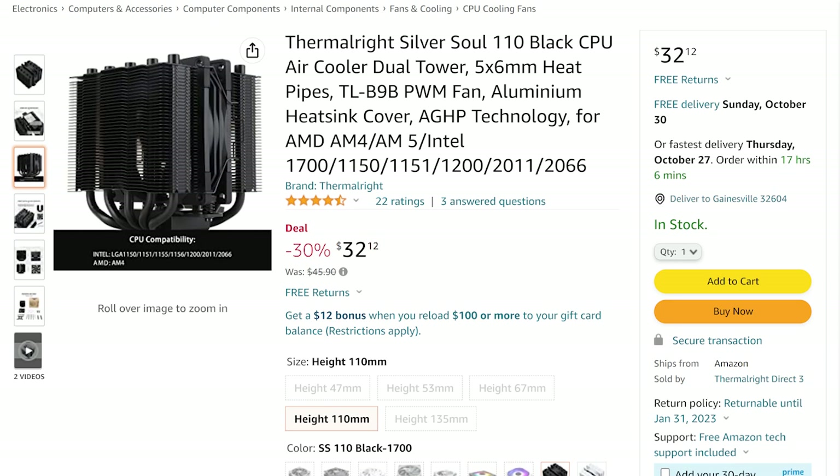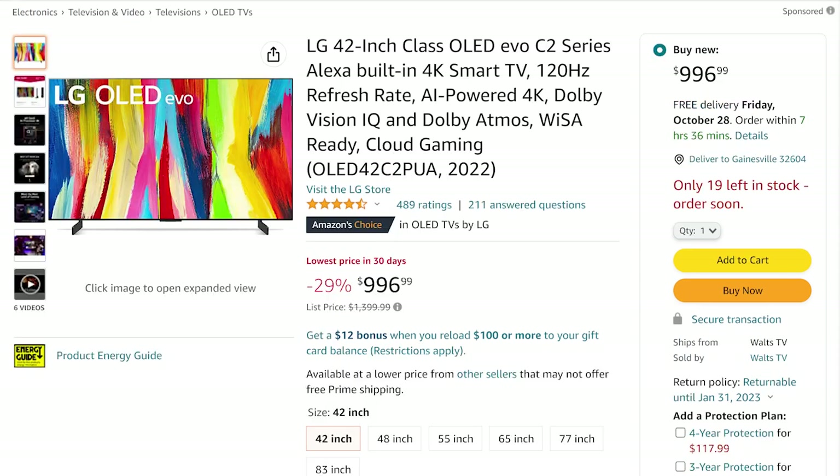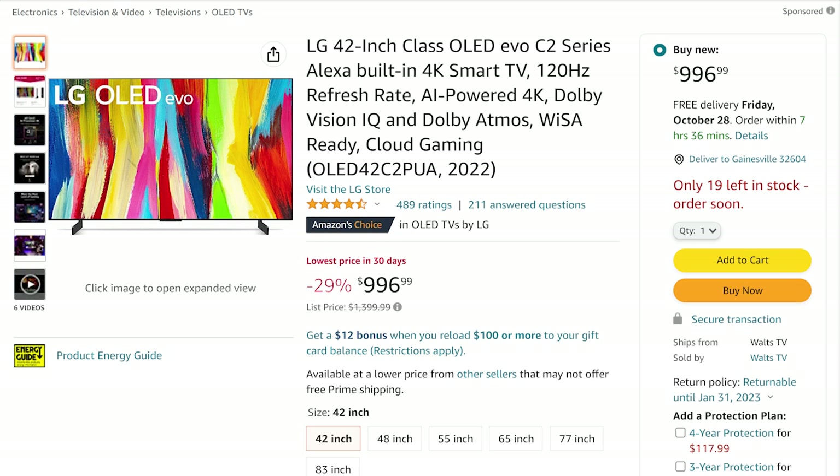Welcome back to UFD Deals — we're bringing the hottest tech deals on the internet. We've had a crazy busy weekend; the Cannonball stream has been going amazing. First up, the Thermalright Silver Soul 110 in black, a super clean-looking dual tower CPU air cooler going for only $32.12, which is 30% off. Next up, the LG 42-inch OLED EVO C2 series with 4K resolution and 120Hz refresh rate for gaming — going for $996.99, which is 29% off and the lowest price in 30 days. That's it for the deals today.